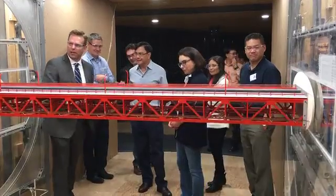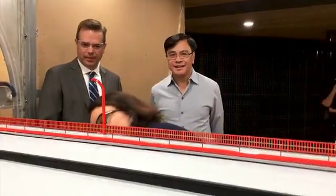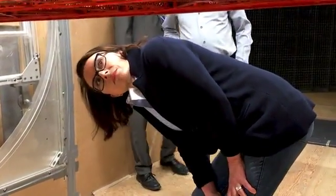Seismic retrofit crews will work from temporary platforms they'll need to build underneath the roadway. To test how those platforms would impact wind drag on the Golden Gate Bridge, engineers hired environmental experts RWDI to build an eight-foot model of the roadway deck.